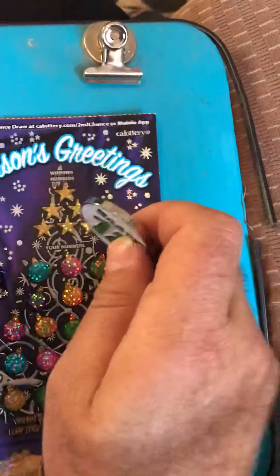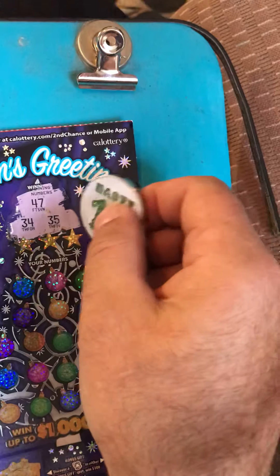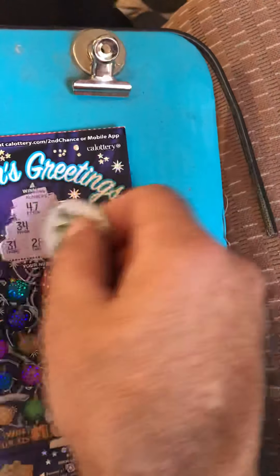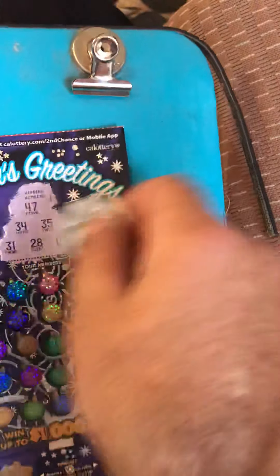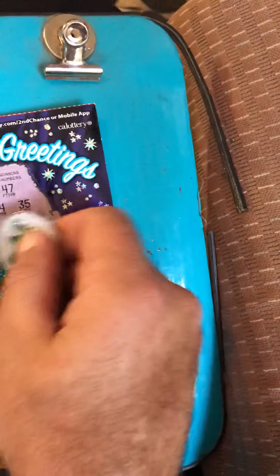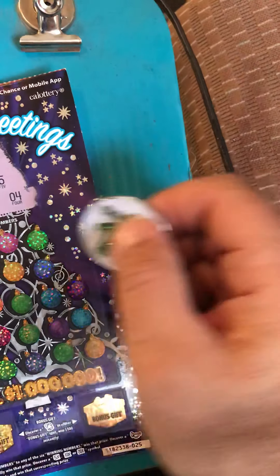And it was a white line ticket. Okay, so we have this Christmas ticket. Forty-seven, thirty-four, thirty-five, thirty-one, twenty-eight, and four. So those are all the numbers there. We also can find a multiplier of five times, ten times, and twenty times.